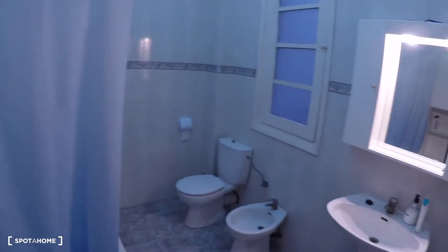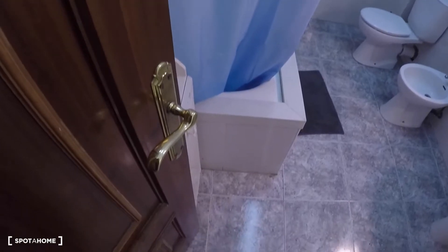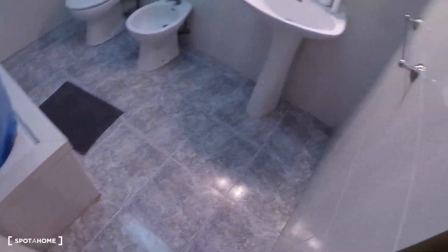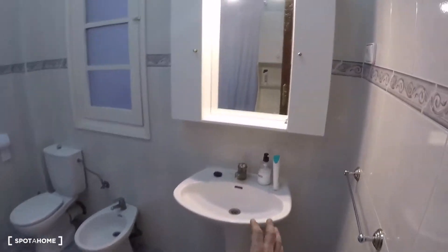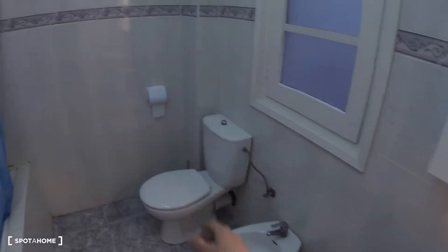Here we have the bathroom, which serves all five bedrooms. This bathroom has a sink, a mirror, a toilet, and a bathtub.